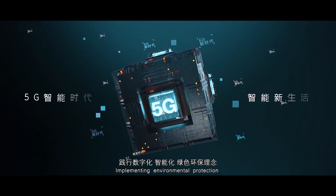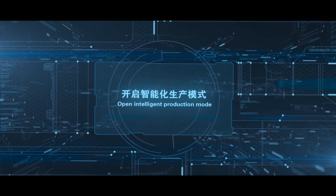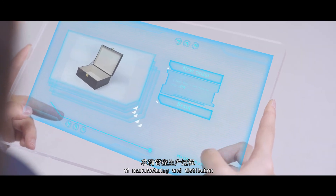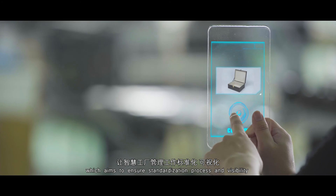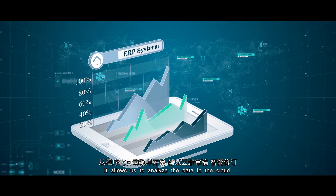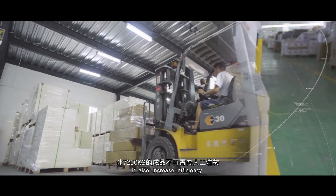Implementing environmental protection and building an unmanned factory will be our goals. Our ERP system helps us keep track of all the moving parts of manufacturing and distribution, aiming to ensure standardization, process visibility, data analysis in the cloud, and efficient upgrade and deployment.